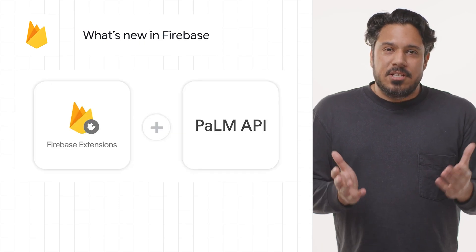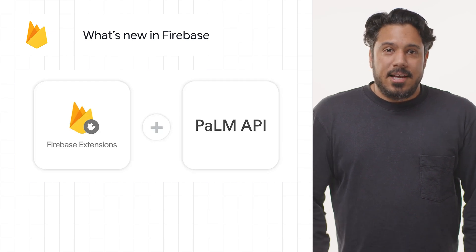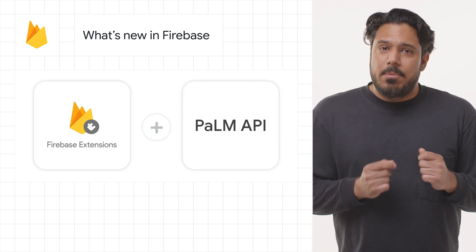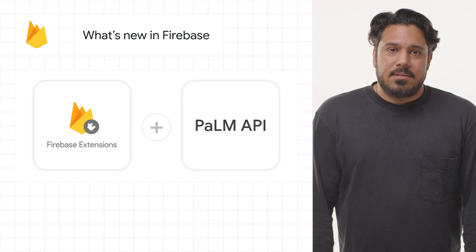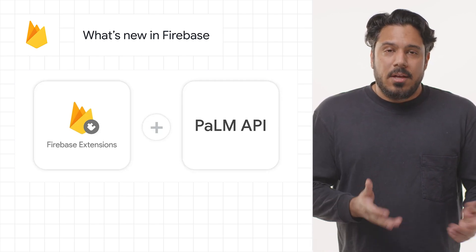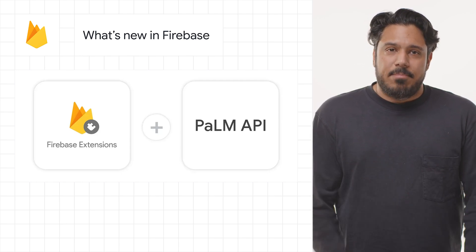New AI extensions powered by the Palm API are now available as part of our Firebase extensions collection. Extensions are prepackaged serverless solutions that let you quickly add new capabilities to your apps. With new AI extensions, you can quickly add smart new features to your apps within minutes, like the new chatbot with Palm API extension, now in preview, which connects the Palm API to Firestore so you can add intelligent chat capabilities to your app.